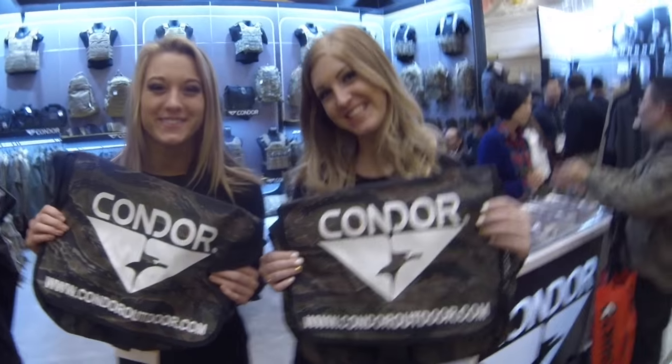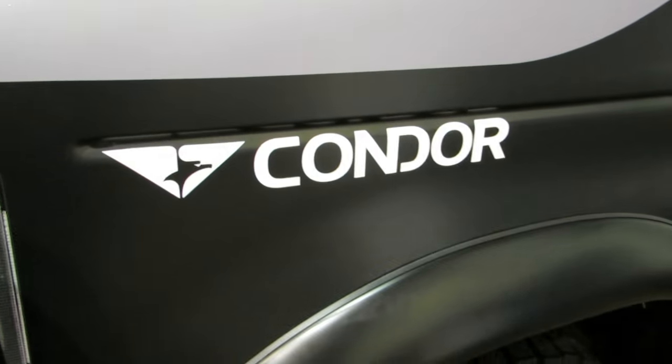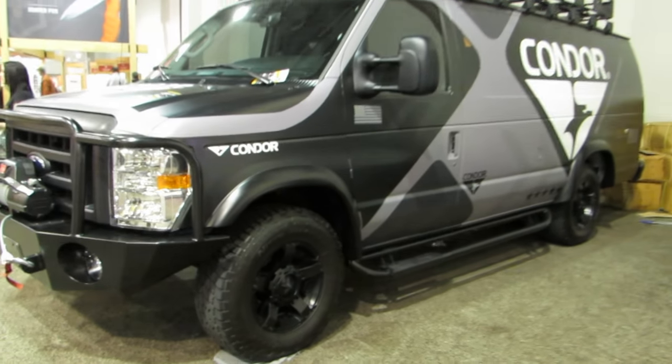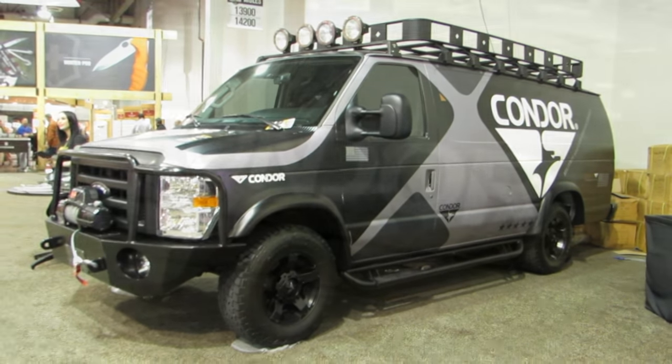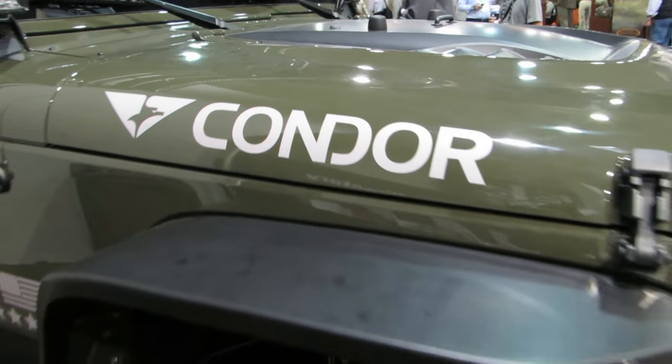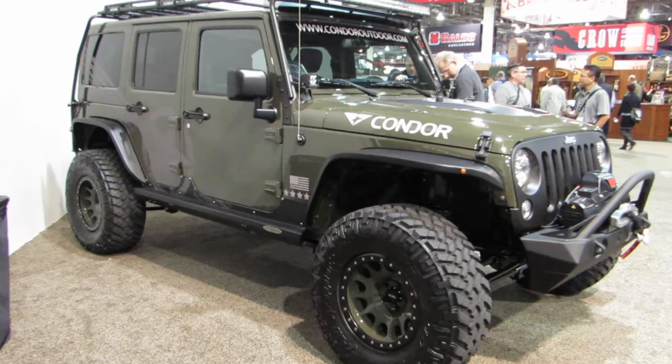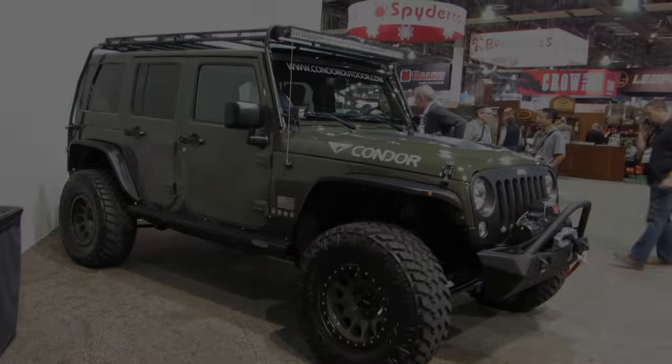Welcome to SHOT Show! I'm at SHOT Show and I stopped by the Condor booth. They got something different — it's not the old Condor that you remember.